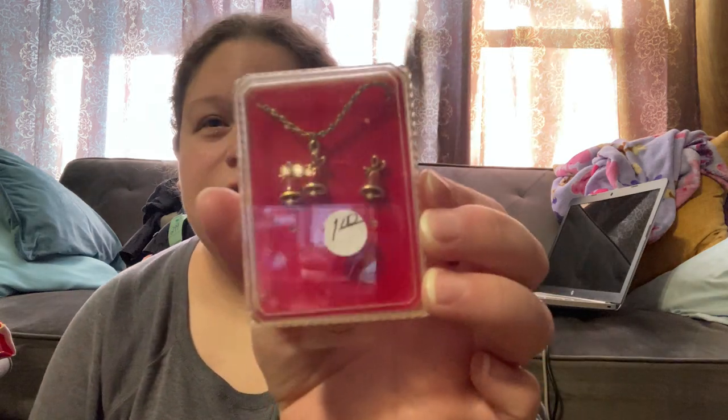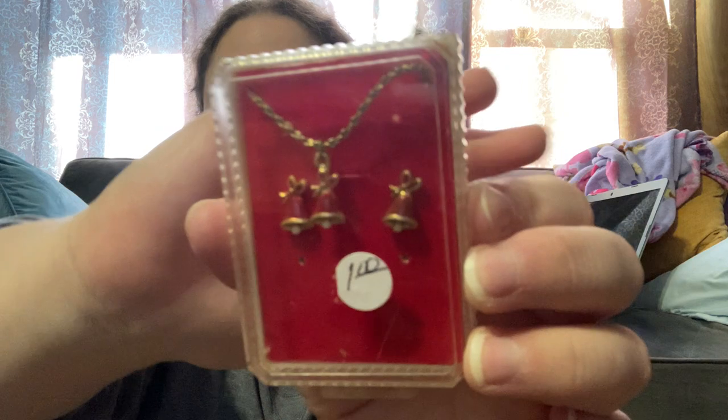This little vintage Christmas set was in the box for a dollar. When I dropped it earlier I saw there's actually another set of earrings in there, which was interesting. Looking really close at the clasp — it's a really nice chain, I think it's called diamond cut chain. For a dollar that was a fantastic find. People love their vintage Christmas and they love their vintage jewelry.